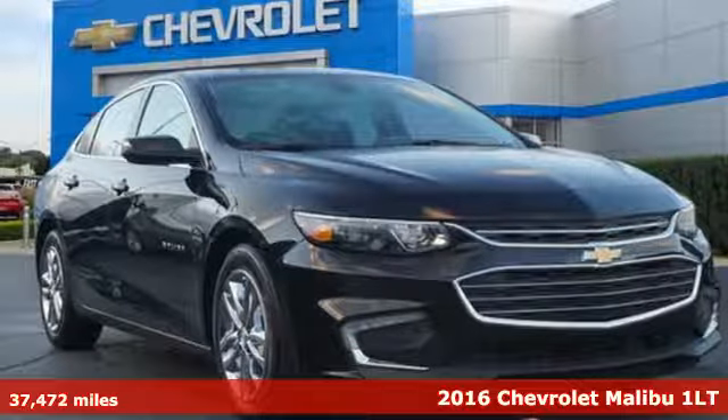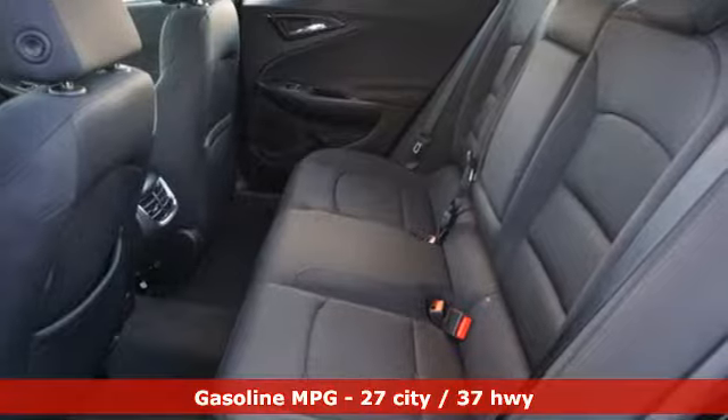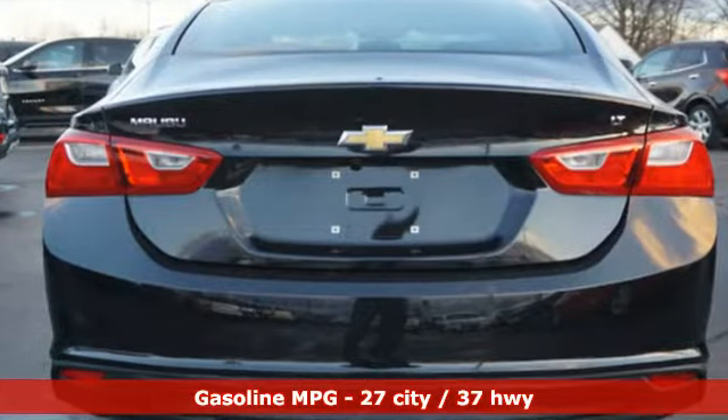It's a certified 2016 Chevrolet Malibu. Smart and alluring, it'll impress you with its safety measures, fuel efficiency, and overall performance. And with features like these, every drive is a pleasure.